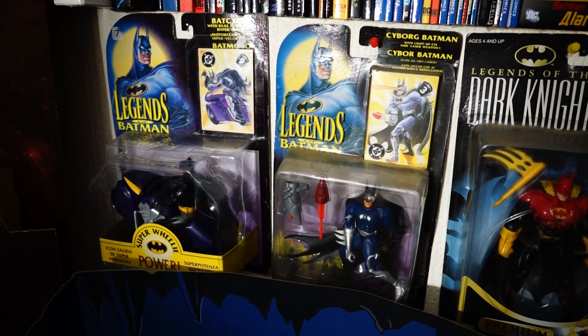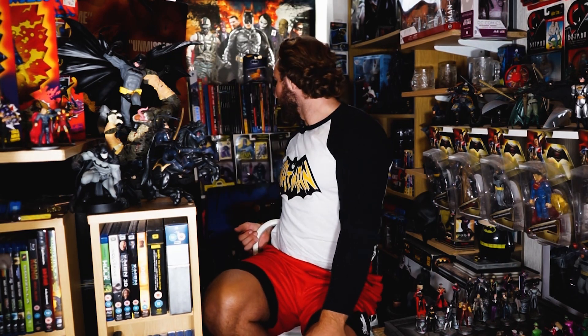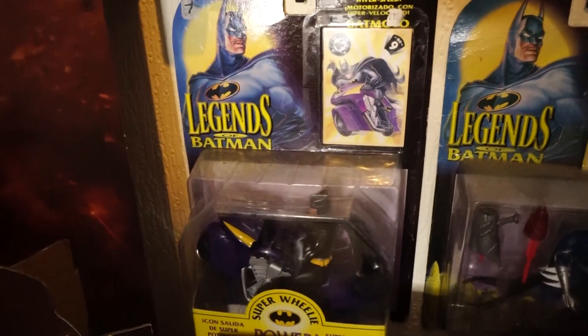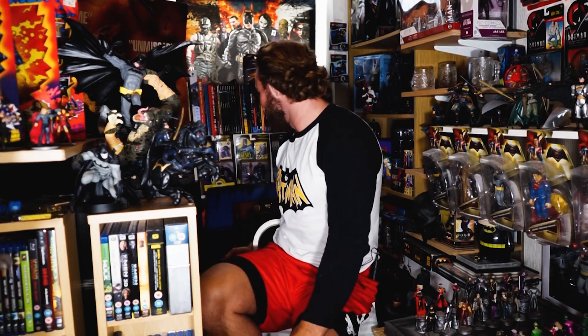I've got some of those figures in box as well — they were made by Kenner in the 90s, Legends of Batman. We've got Cyborg Batman in the box. I was actually working at a Comic-Con in 2018 and there was a store there with loads of 90s toys, and this happened to be one of them. I needed to get it because I remember having it as a kid and selling it at a jumble sale. So I wanted it back — what was it? Super Wheelie. I didn't think Wheelie was a thing outside of England — I've only just noticed that.